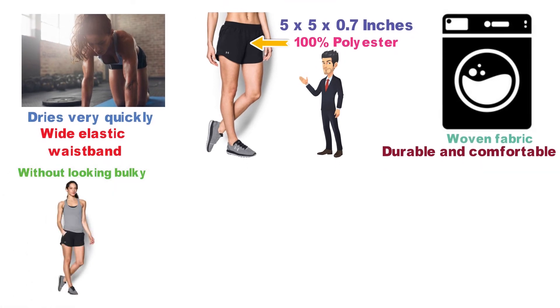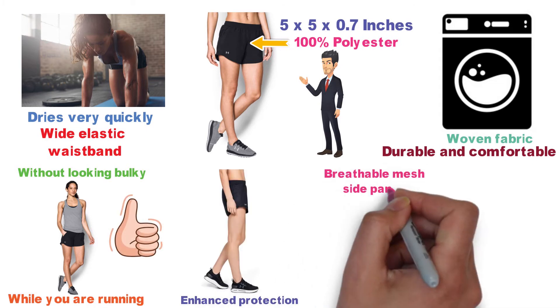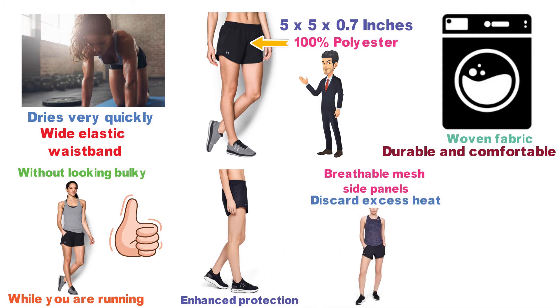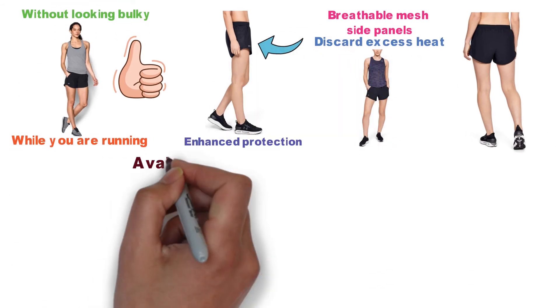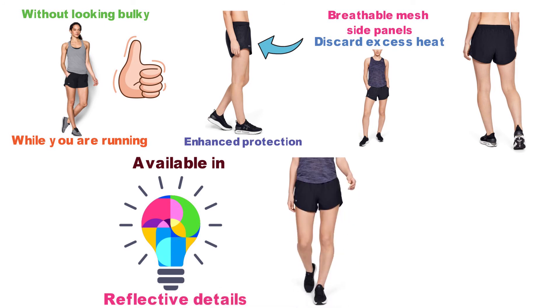They are non-constricting and won't ride up while you are running. The shorts have built-in underwear for enhanced protection and a better fit, and they are equipped with breathable mesh side panels that discard excess heat. What sets these shorts apart are the flattering front pockets and the convenient hidden back storage pocket. The Under Armour Fly-By Running Shorts are available in a large variety of colors with reflective details, offering increased visibility on low-light runs.